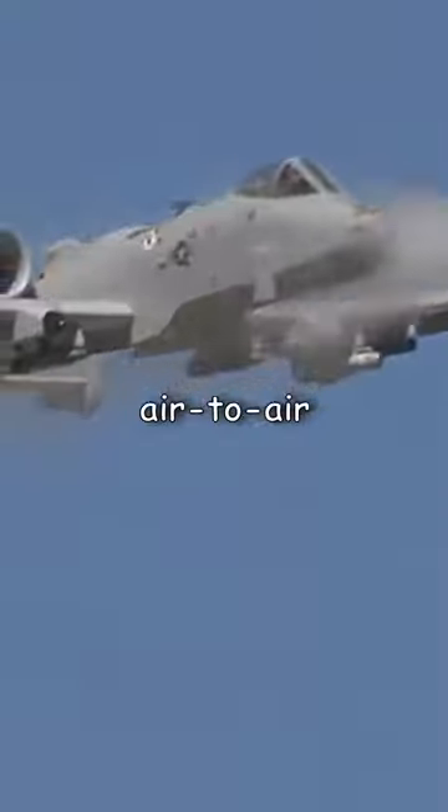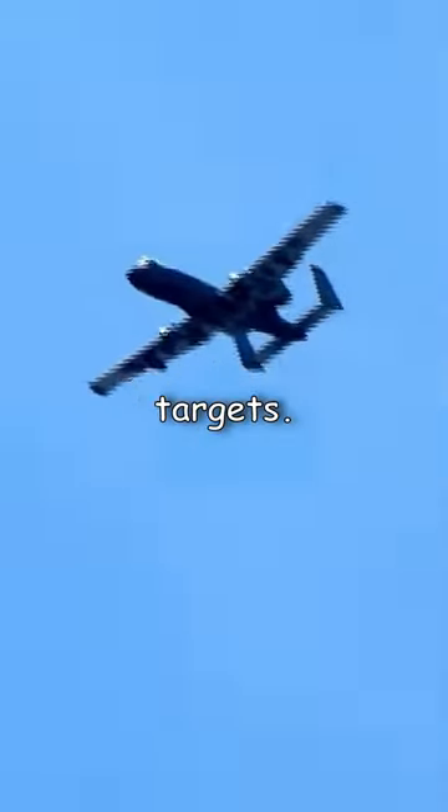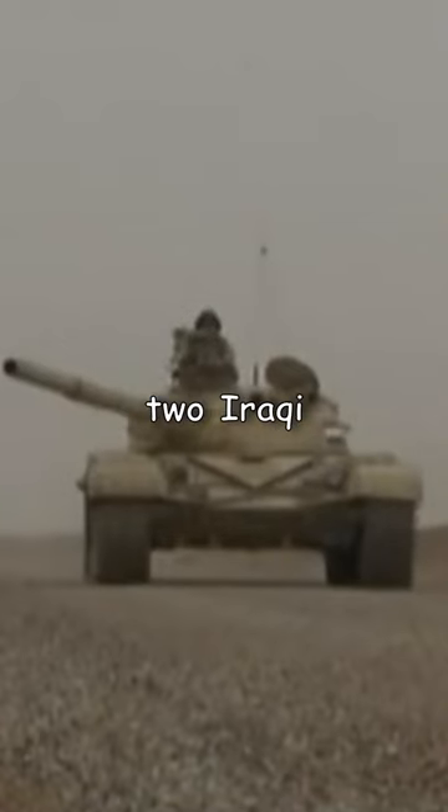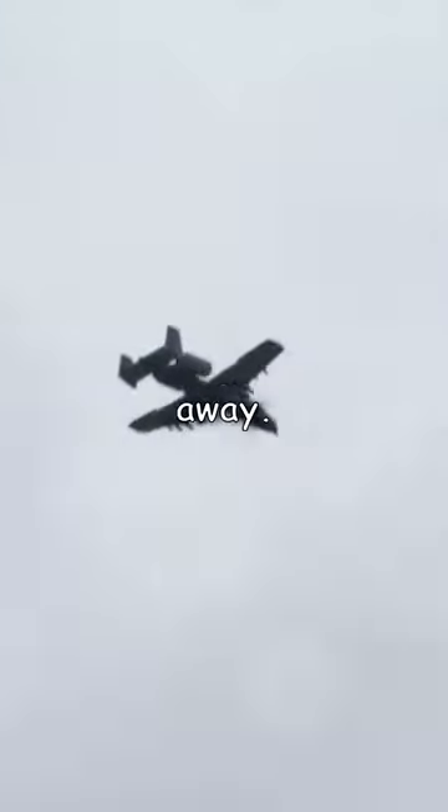How did the A-10 get its first air-to-air kill? It was Desert Storm, and an A-10 pilot was flying over central Kuwait searching for Iraqi targets. After dropping six 500-pound bombs and destroying two Iraqi tanks with his Maverick missiles, he suddenly spotted what he thought could be two enemy targets several miles away.